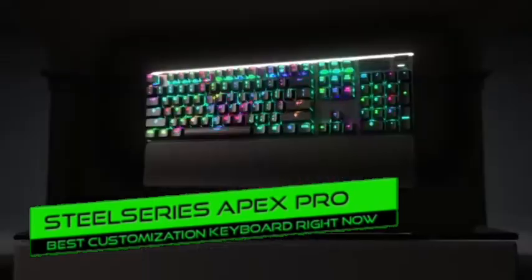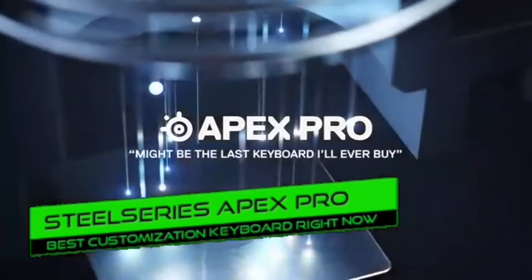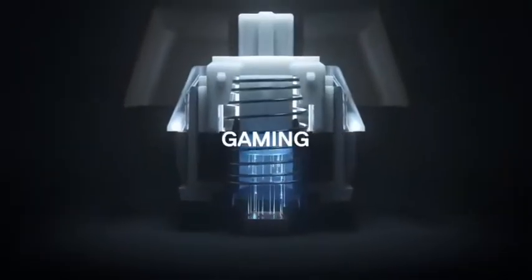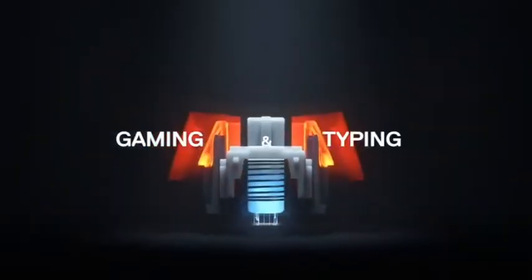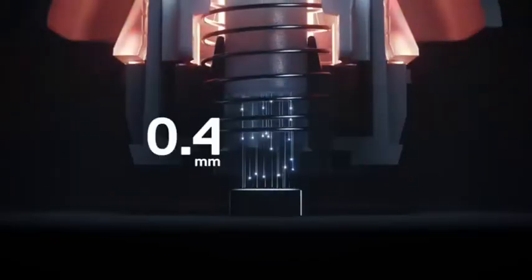Number 9: SteelSeries Apex Pro — best for customizations. The SteelSeries Apex Pro is a fantastic gaming keyboard that's also quite adaptable. It includes a unique function that allows you to adjust the amount of pre-travel distance required to input a keystroke, which affects the actuation force.